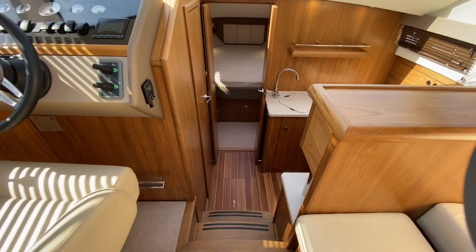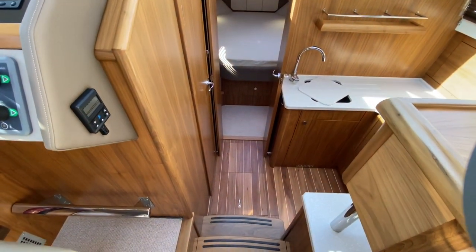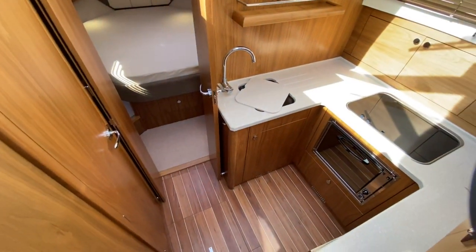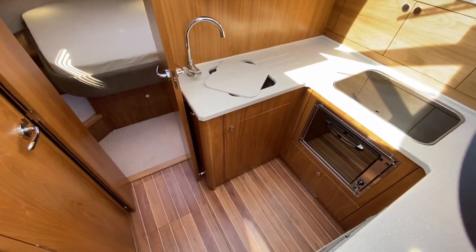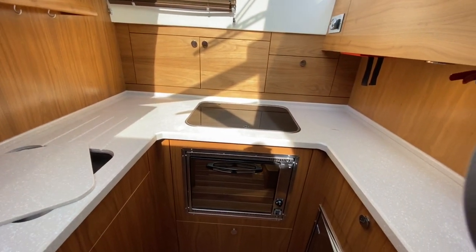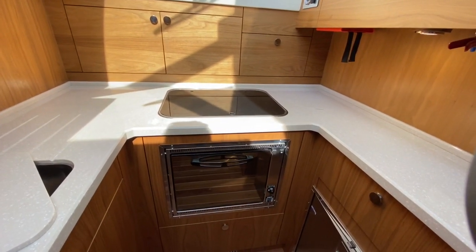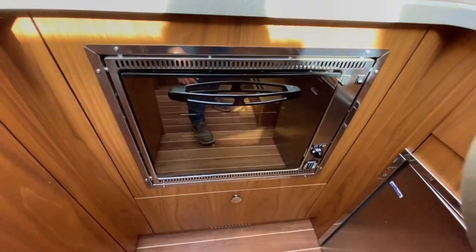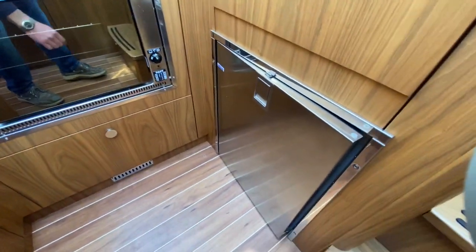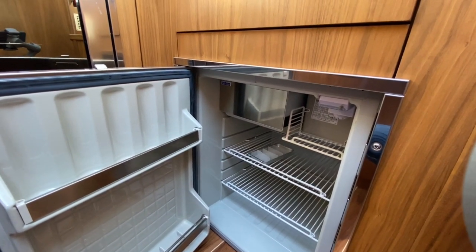Moving forward as we go down into the galley, you can just see on the left-hand side there you've got your Eberspächer heating controls to keep you nice and warm in the winter. The galley is over on the starboard side — it's a U-shaped galley. You've got a three-burner hob with a glass top covering, an oven underneath, and then going round to the side you've got your fridge freezer. It does have a little freezer compartment in there so you can make some ice to go with the G&T.